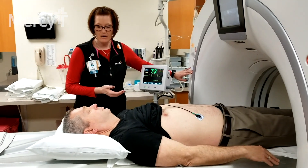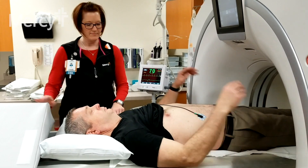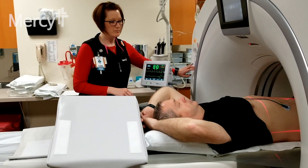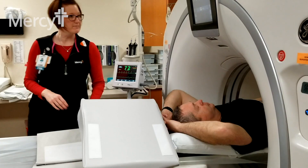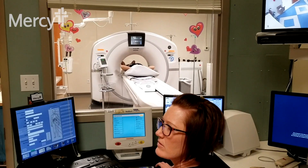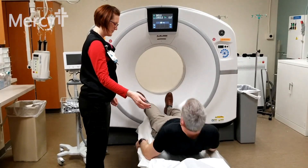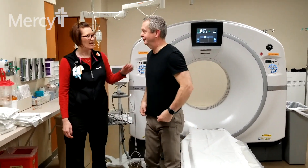We'll push you into the machine — I like to call it a donut — so you can see out towards your feet and above your head, so it's very open. The machine will tell you when to hold your breath and when to breathe. We step out, take some quick pictures. The test takes less than three minutes. It's picking up heart plaque or calcium in the coronary arteries, and then we come back in, take the leads off, and that's it.